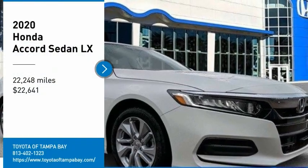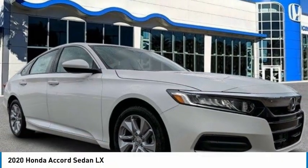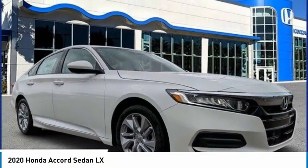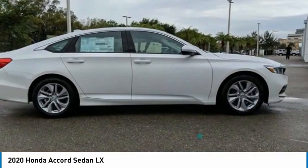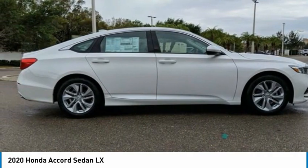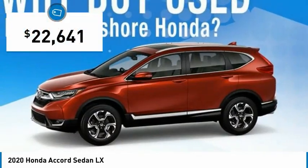We are pleased to show you the 2020 Accord — ingeniously simple, yet overflown with luxury and technological creativity. All that and more in the Accord, priced below $25,000.